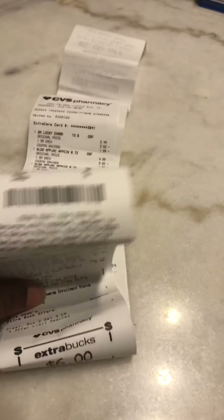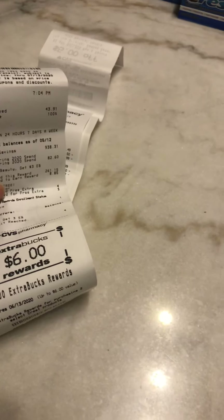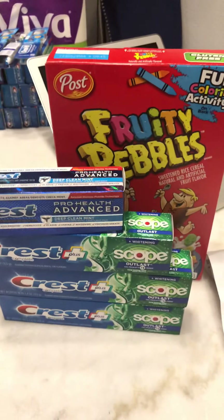Look at my subtotal — zero, absolutely zero! And I got six dollars Extra Bucks back. Just to clarify, this is CVS, not Walgreens — so it's Extra Bucks, not Register Rewards. Alright, on to the next deal!